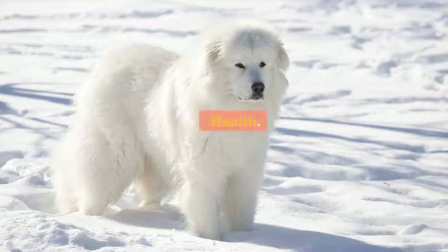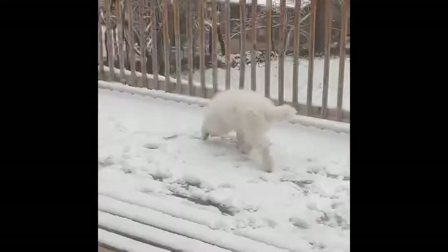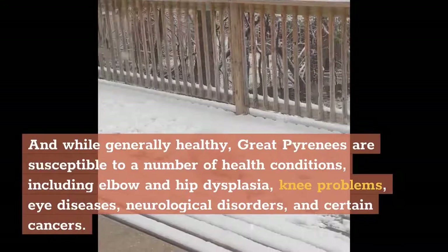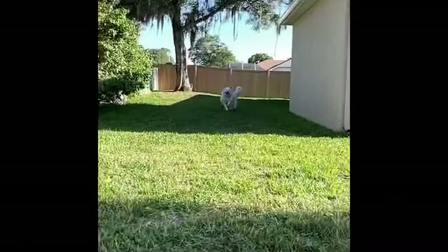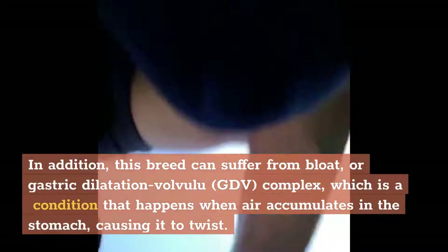Health. The Great Pyrenees lifespan is lengthy for a large dog, at 10 to 12 years. While generally healthy, Great Pyrenees are susceptible to a number of health conditions, including elbow and hip dysplasia, knee problems, eye diseases, neurological disorders, and certain cancers. In addition, this breed can suffer from bloat, or gastric dilatation volvulus (GDV) complex, which is a condition that happens when air accumulates in the stomach causing it to twist — and it can be life-threatening.